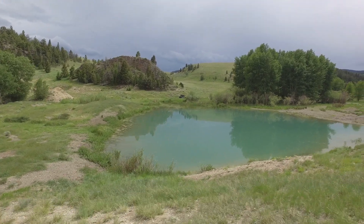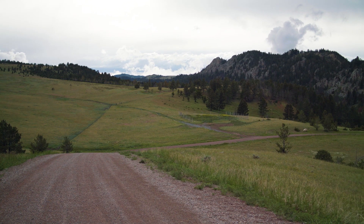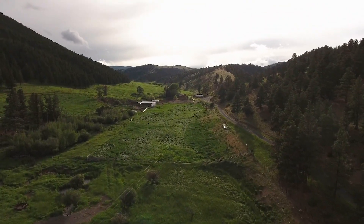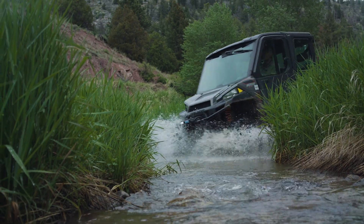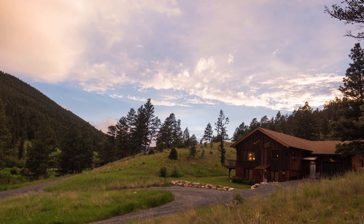This turnkey ranch, with its easily accessible location, affords the owner a private escape to nature in the middle of Big Sky Country — the perfect place to come and play, or simply sit and enjoy.